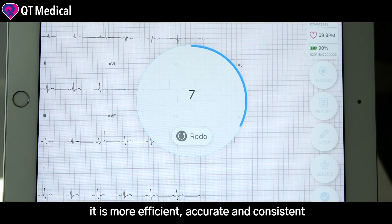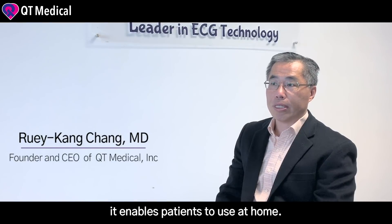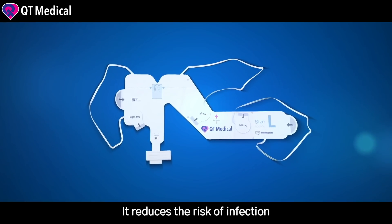There are obvious advantages over conventional ECG. It is more efficient, accurate, and consistent in lead placement. It enables patients to use at home. And since there are no lead wires and the entire lead system is disposable, it reduces the risk of infection.